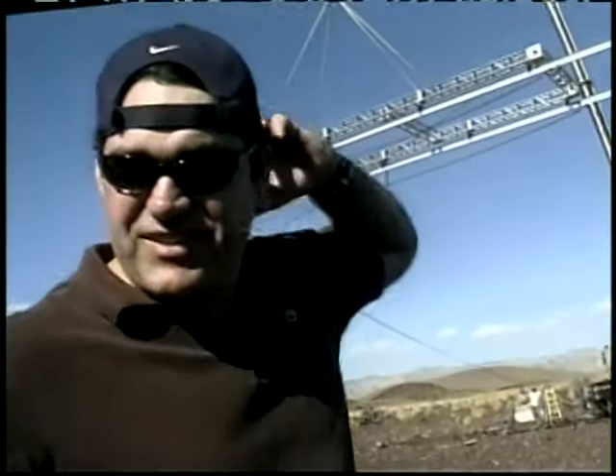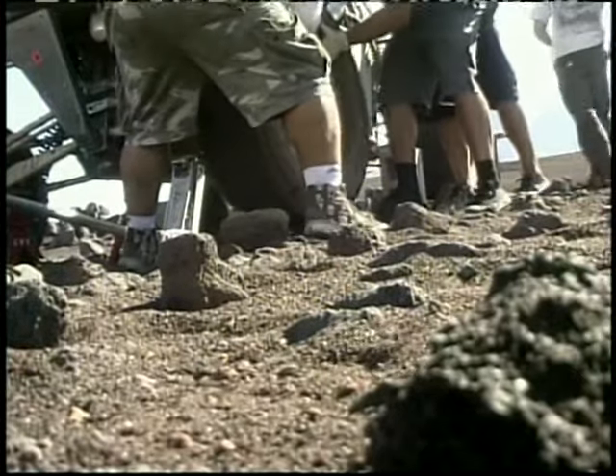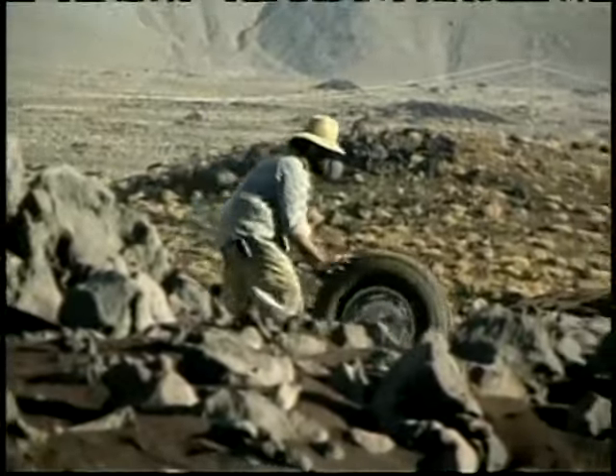I'm not sure these guys have actually stolen tires. These are not professionals. They'd be done in five minutes. Or less.